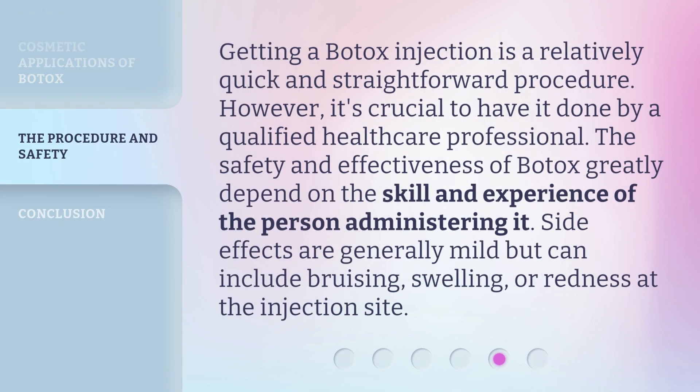Getting a Botox injection is a relatively quick and straightforward procedure. However, it's crucial to have it done by a qualified healthcare professional. The safety and effectiveness of Botox greatly depend on the skill and experience of the person administering it. Side effects are generally mild but can include bruising, swelling, or redness at the injection site.